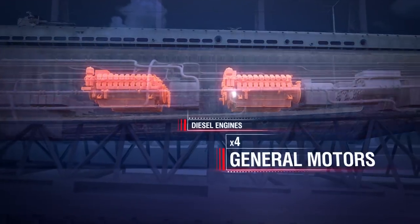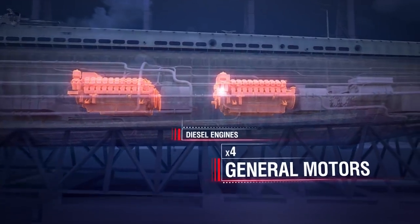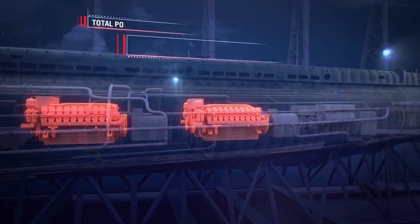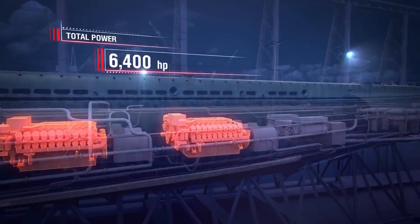Our pressure hull is 9-sixteenths-inch thick mild steel. For her primary power plant, COD used four General Electric diesel engines, with a total power output of 6,400 horsepower. The American fleet submarine during World War II was incredibly loud. The diesels are called rock crushers for a reason—on the surface, they're very loud. But once a fleet submarine dives and switches to its electric motors, it becomes incredibly quiet.